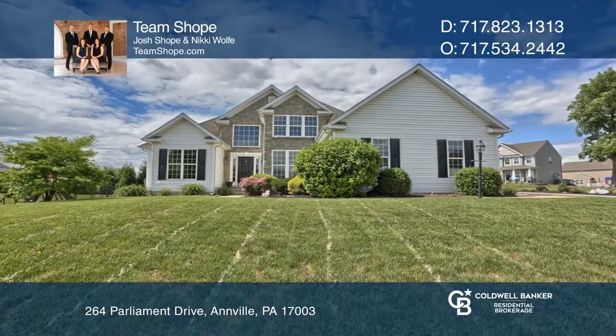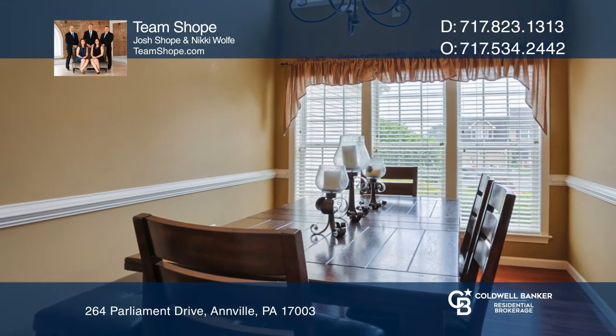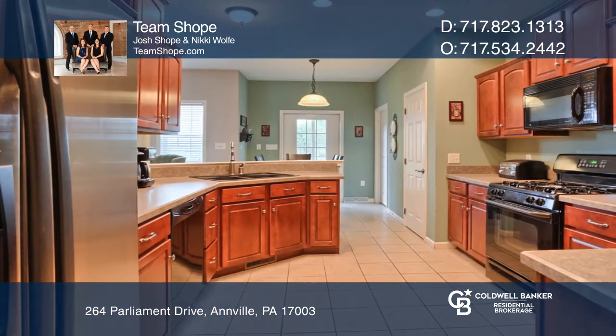Located within the London Croft community, this home offers one level living featuring hardwood floors, a dining room, and a living room with a gas fireplace. The kitchen and breakfast room open to a screened-in porch.